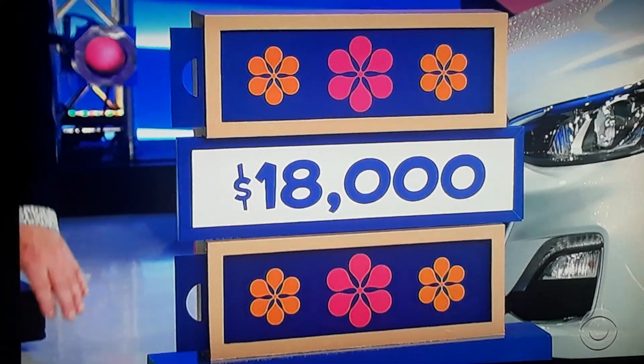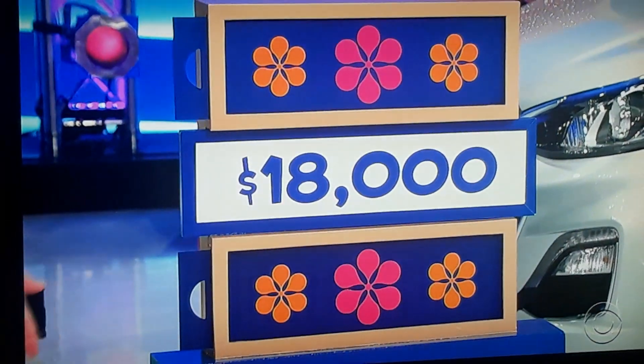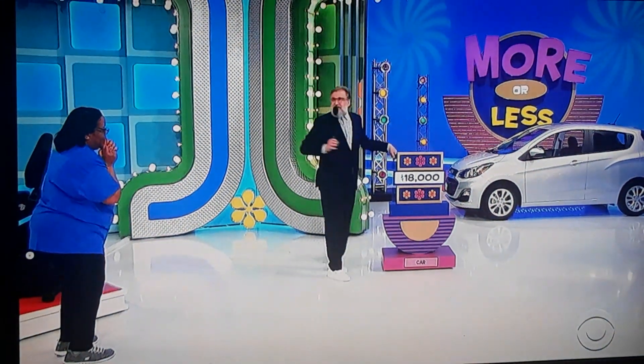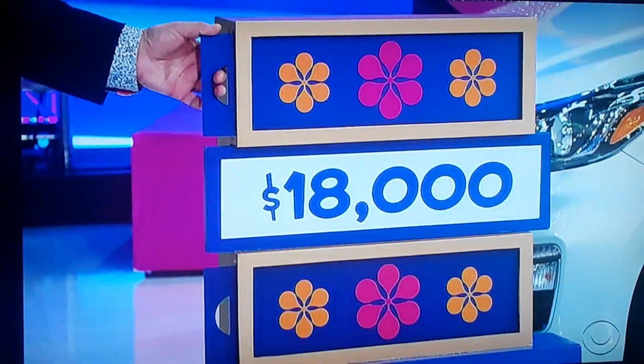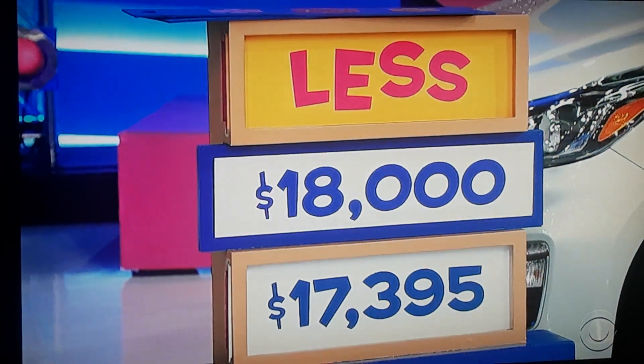We have a price here of $18,000. For the brand new car, is the actual price more or less than $18,000? Less than $18,000. And remember, you get to keep everything else no matter what. Here we go — less than $18,000. It is less! $17,000. That's your car. Go get it.